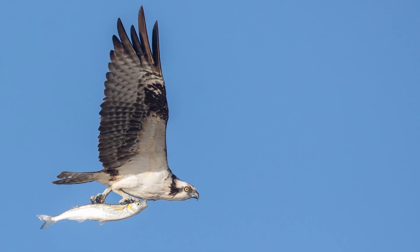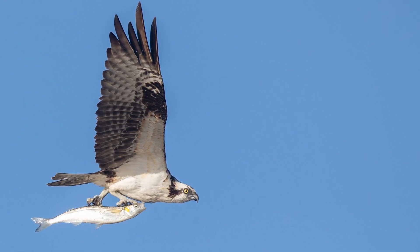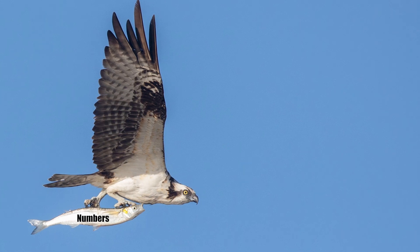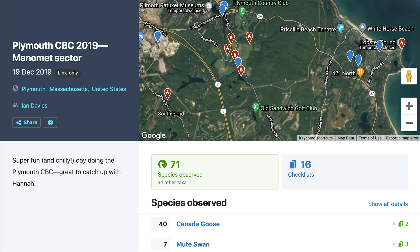After you've counted birds all day on your CBC, the second part is getting those numbers to your CBC compiler. Every group on a Christmas count will share their numbers with the compiler who pools everything together for the final count summary that goes to National Audubon. Luckily, eBird has a great tool to make sending numbers easy: eBird Trip Reports.